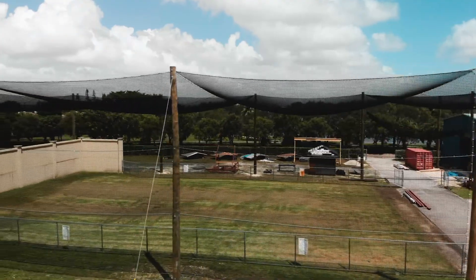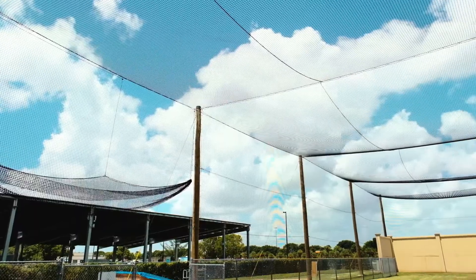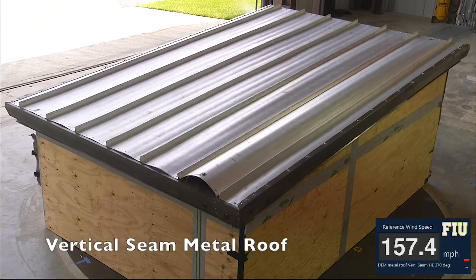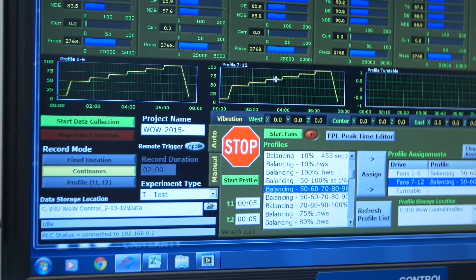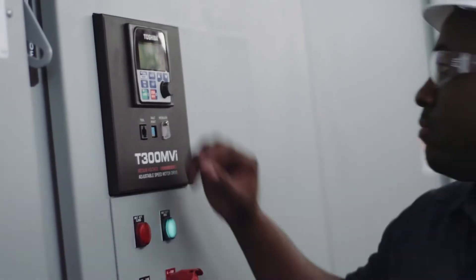The 16,000-square-foot fenced-off secure area enables researchers to plan and perform destructive tests for up to Category 5 hurricane wind speeds. Using a wide range of equipment, instrumentation, and experimental simulation protocols, the distinguished group of faculty, staff, and the well-trained team of technical and operations personnel are ready to support your world-class research.